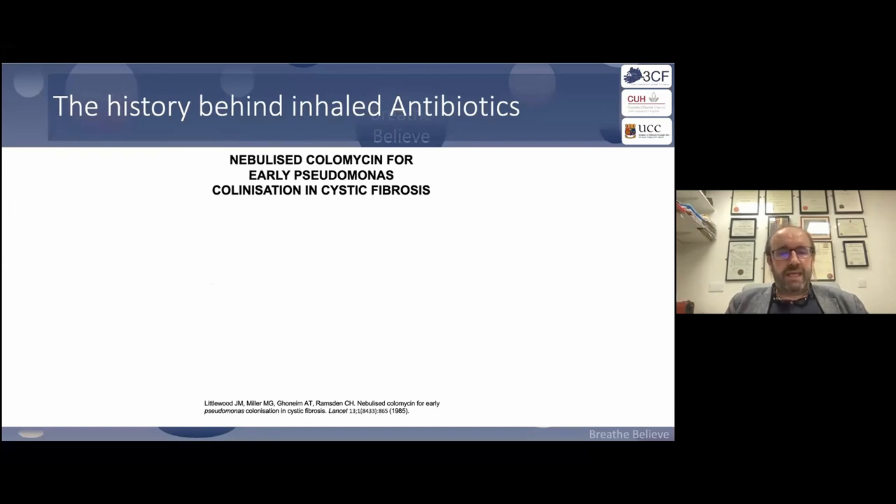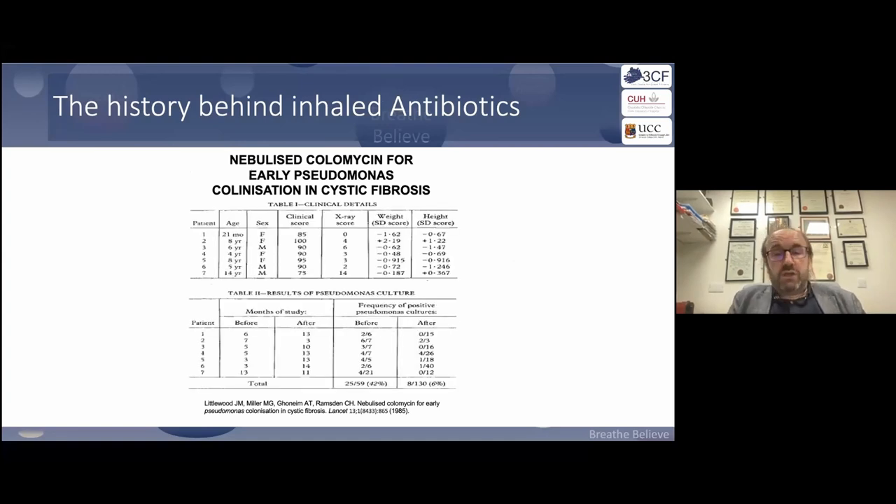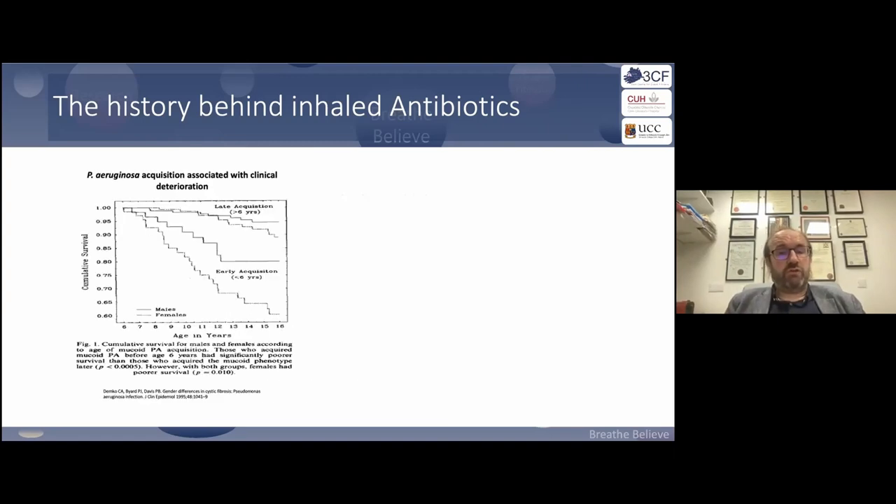Going back to the beginning, it was Jim Littlewood from Leeds who wrote the Leeds guidelines in the 80s, using IV colistin nebulized in a cohort of patients aged from 21 months to 14 years. He was able to show that in patients never exposed to inhaled antibiotics, they were excellent at eradicating or decreasing infection. That was where it all started.